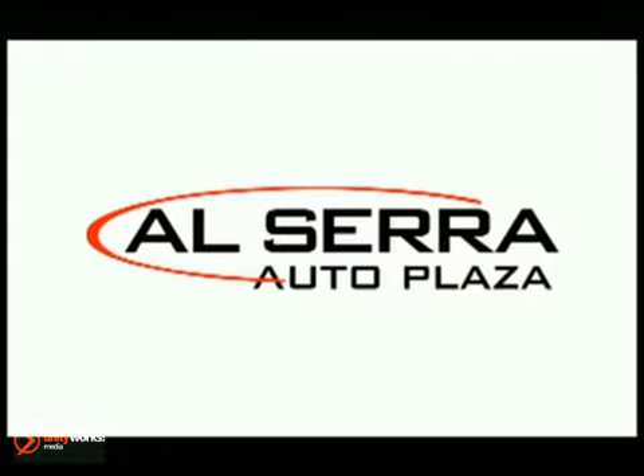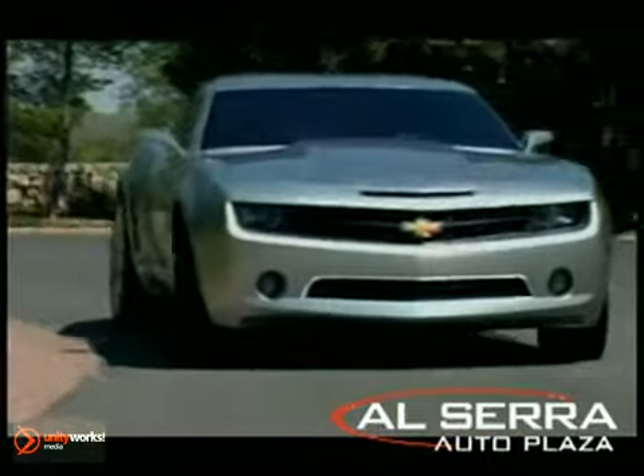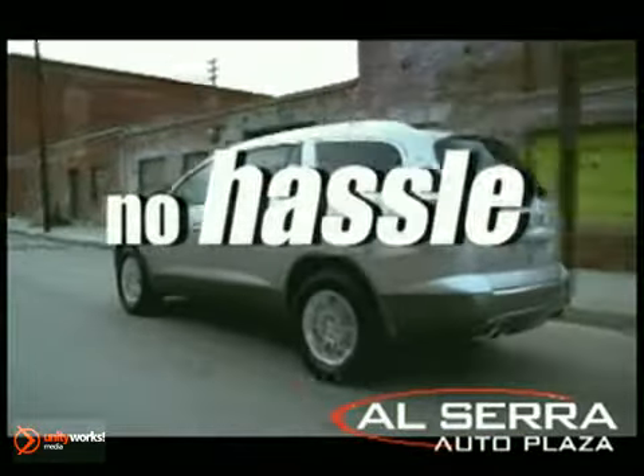At Alcera Auto Plaza, we don't play games, and you don't get pushed or pressured. Everyone pays the same price. No haggle, no hassle.